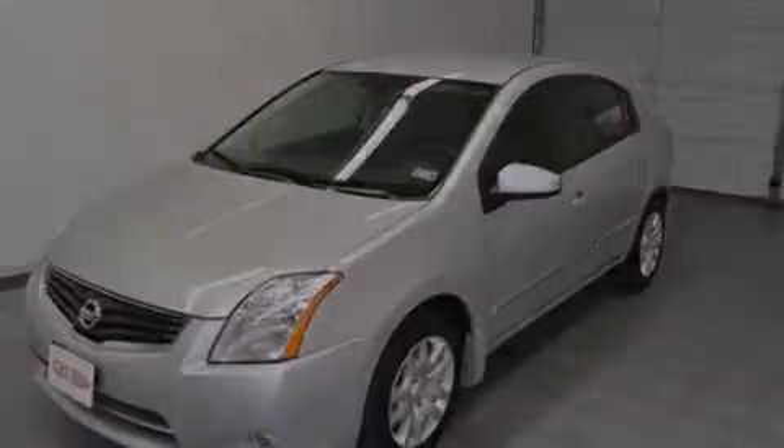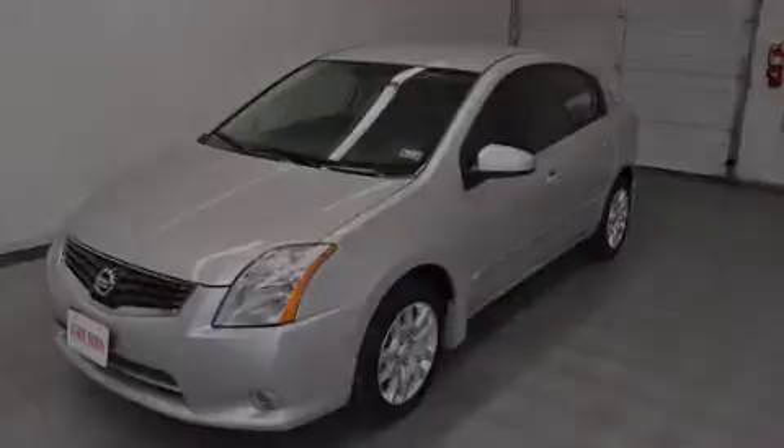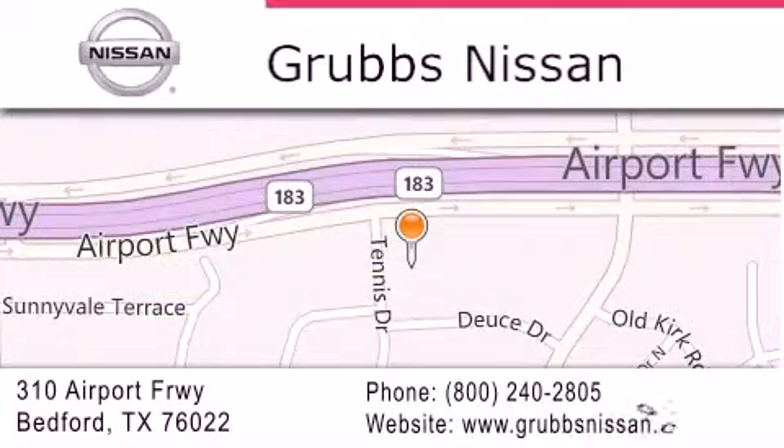We invite you to contact us today to learn more about this vehicle. Thank you for considering Grubbs Nissan for your next vehicle. If you have any questions, please visit our website, give us a call, or stop by our dealership located at 310 Airport Freeway in Bedford.